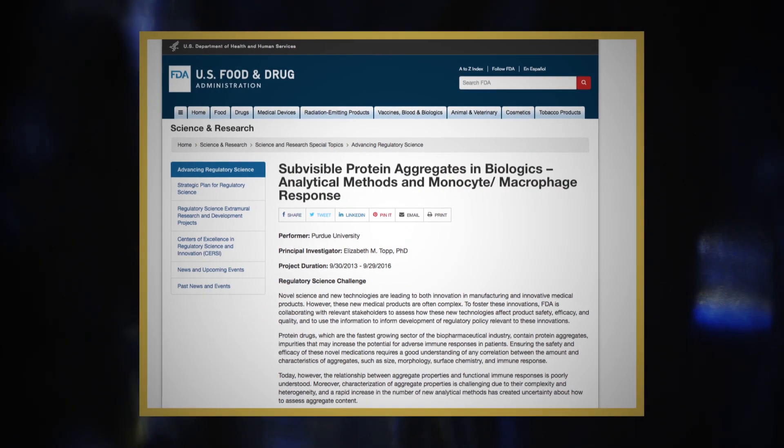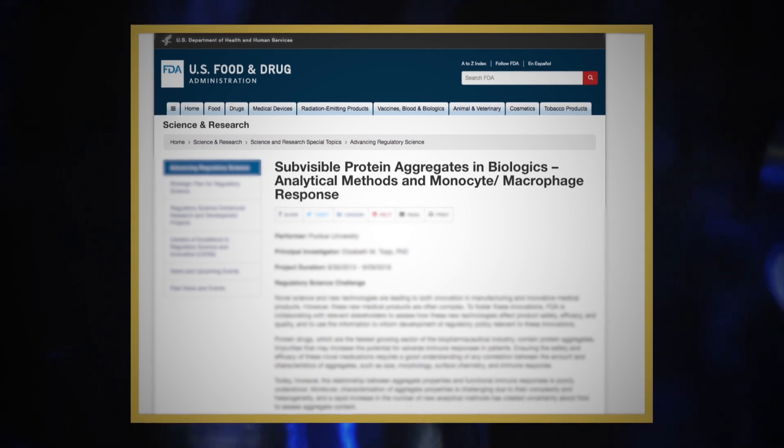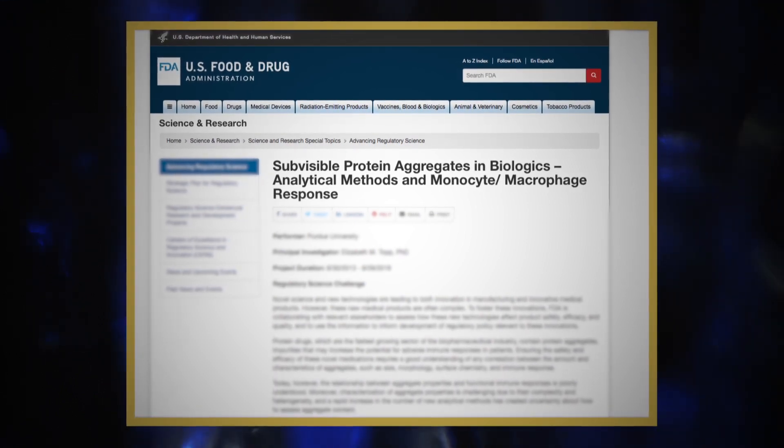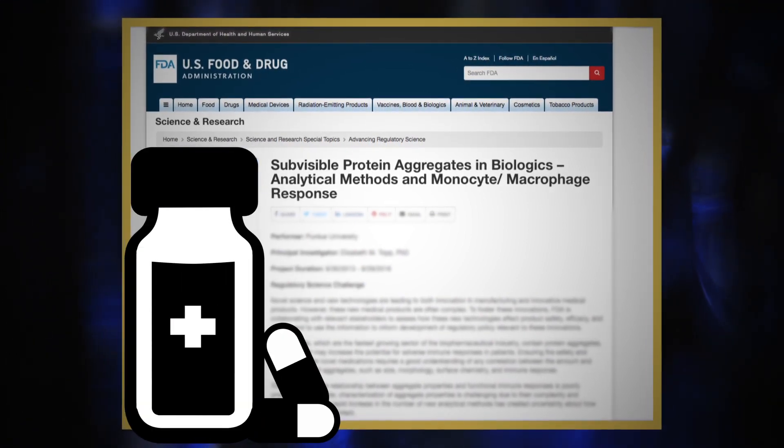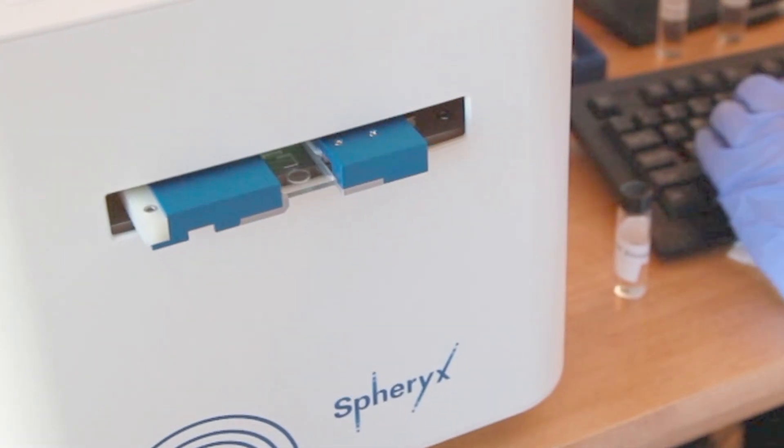The FDA has identified protein aggregates as a significant safety hazard in biologic pharmaceuticals. These aggregates can be perceived by the body as viruses and stimulate an immune response and even cause fatalities. We have a technology that can monitor, count, and characterize these kinds of small sub-visible particles. The technology is based in holographic video microscopy.